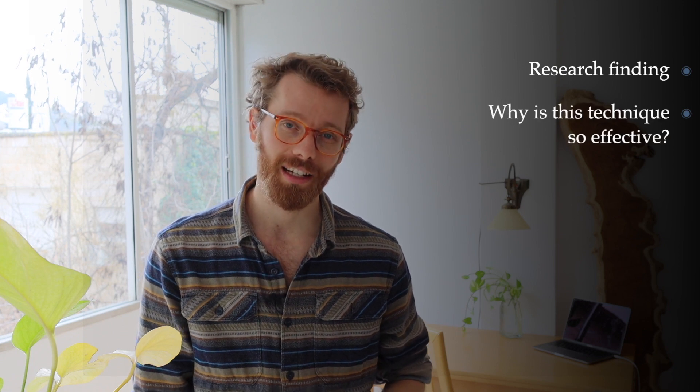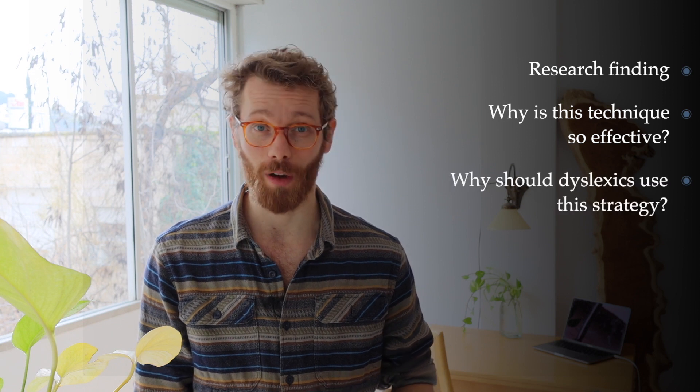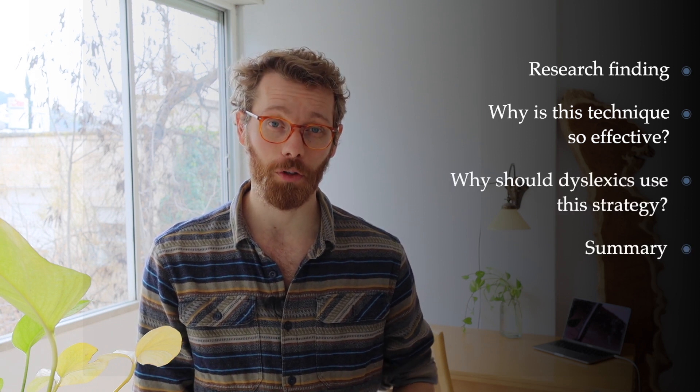Welcome back to the channel. In case you're new, my name is Ali. I'm a dyslexic in the field of education studies. I'm going to go about this topic by first showing you some of the research results, then I'm going to tell you why this drawing and visual note-taking is so effective, then why especially dyslexics should try it out, and at the end I'm going to give you a little summary.